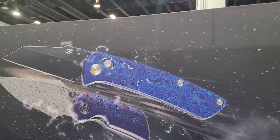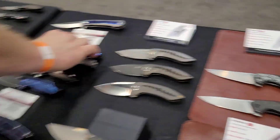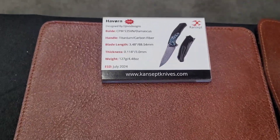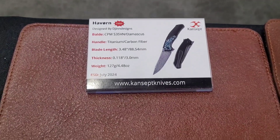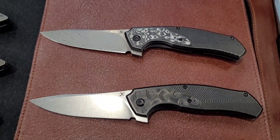Hey guys, we're here at Concept — we're going to take a look at some of the stuff that might be coming soon. Got some prototypes, of course, including the Havorin, a very nice-looking knife.